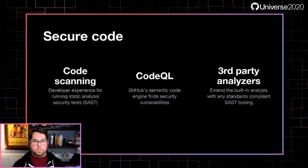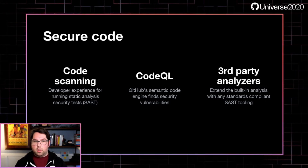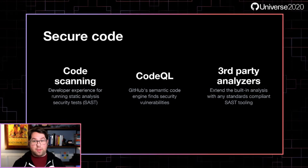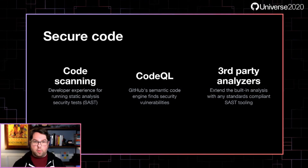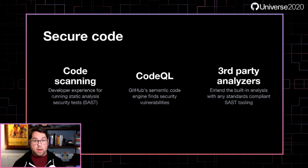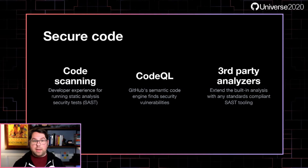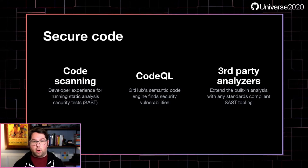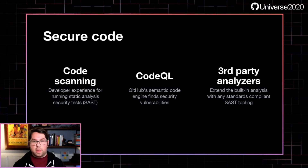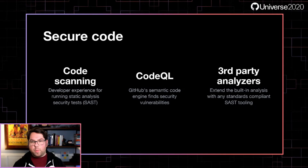Let's look at secure code now. I'll tell you about a few of the things that set us apart. First, code scanning — our integrated developer experience for running SAST tools and visualizing those results inside developer workflows. Next, we've got CodeQL, which is GitHub's own semantic code analysis engine and the backbone of our secure code offerings. And last, we built our code scanning experience to interoperate with lots of third-party analyzers.